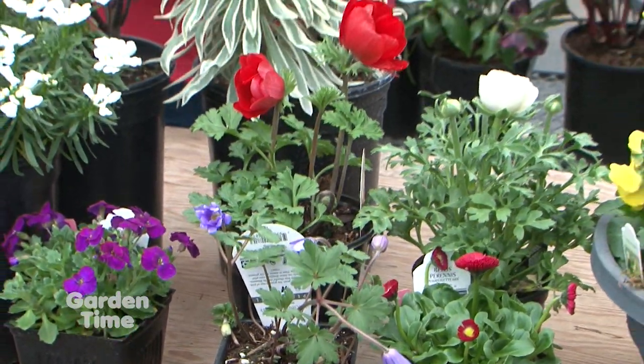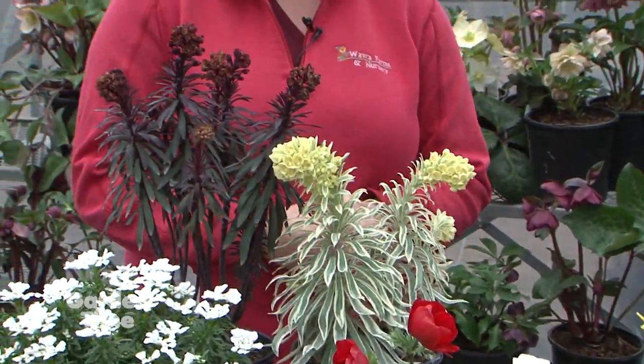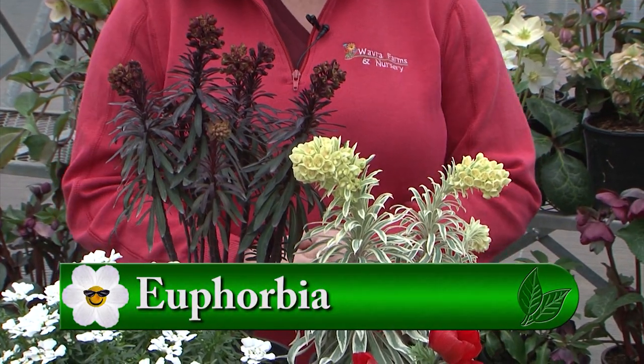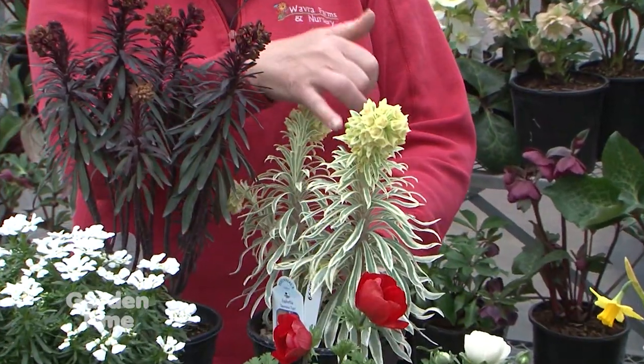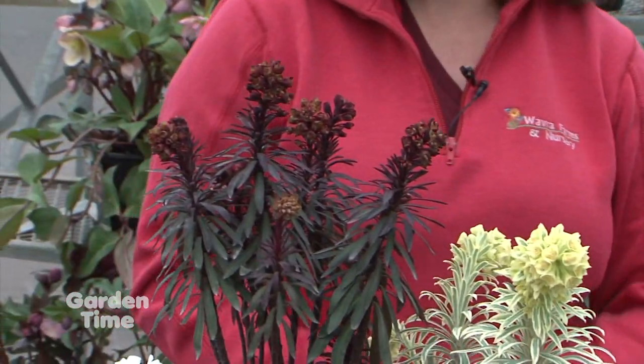And from other different colors and textures, your euphorbias — they are fantastic because they are evergreen. They will go full sun and take half to a shade, and they're just starting to bloom. The blooms will be more of a chartreuse color, and it's going to have quite a contrasting color.